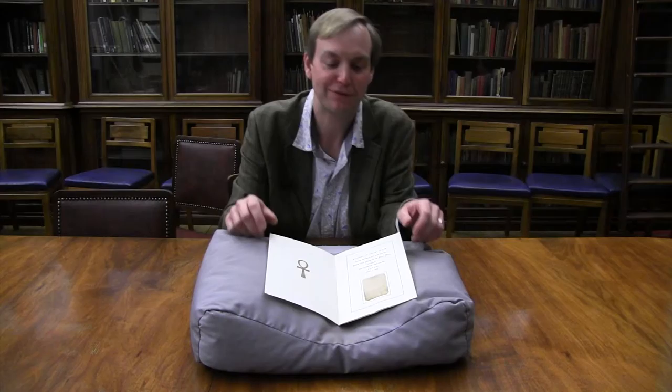My name is Richard Espley and I would like to talk about this item from the archive of Reginald Arthur Rye. Reginald Rye was appointed librarian to the University of London in 1906 and was only the second person to hold that position, after his predecessor resigned acrimoniously after a mere two years. Rye remained as librarian until 1944 when he was forced to retire due to ill health.